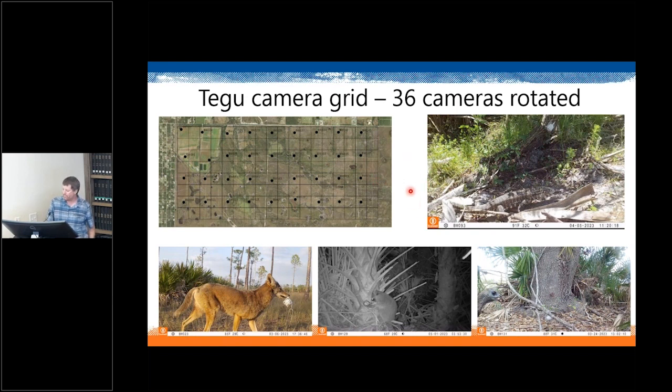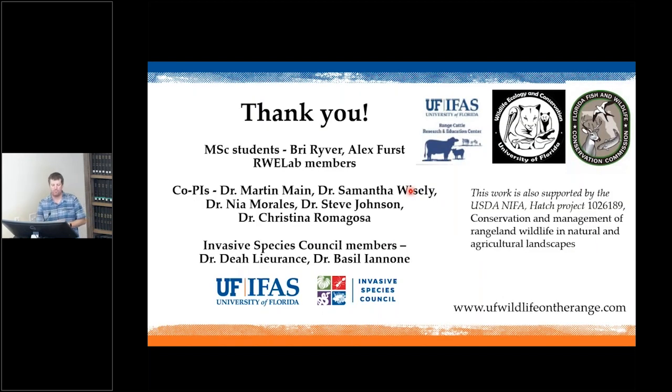Thank you to graduate students Bree River and Alex, lab members, technicians, and co-PIs in WEC. Some of this talk — particularly the invasion curve and invasion process content — was originally produced by Invasive Species Council members. Our research is supported by the Range Cattle Center, the WEC Department at the University of Florida in Gainesville, Florida Fish and Wildlife, and the USDA NIFA Hatch Project. I can take any questions at this point.